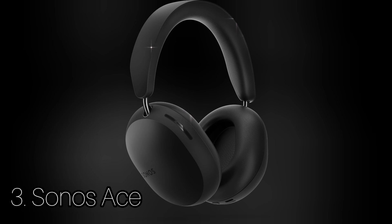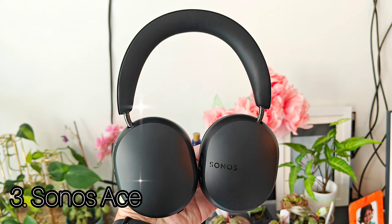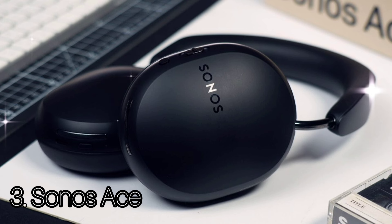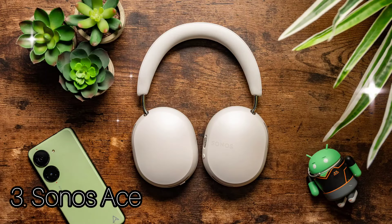Number 3: Sonos Ace. Sonos might have mastered soundbars and multi-room systems, but it's a disappointing debut in the premium wireless headphones category. The Ace headphones come in two matte finishes — black or soft white — with the metal accents differing slightly depending on the finish. The Sonos Ace are equipped with Bluetooth 5.4 and can play lossless audio from compatible sources thanks to Snapdragon Sound's AptX lossless support. Battery life is 30 hours of playtime with Bluetooth and ANC turned on. The Sonos Ace use 8 mics in total — 4 in each cup — for ANC and clear voice quality for calls.